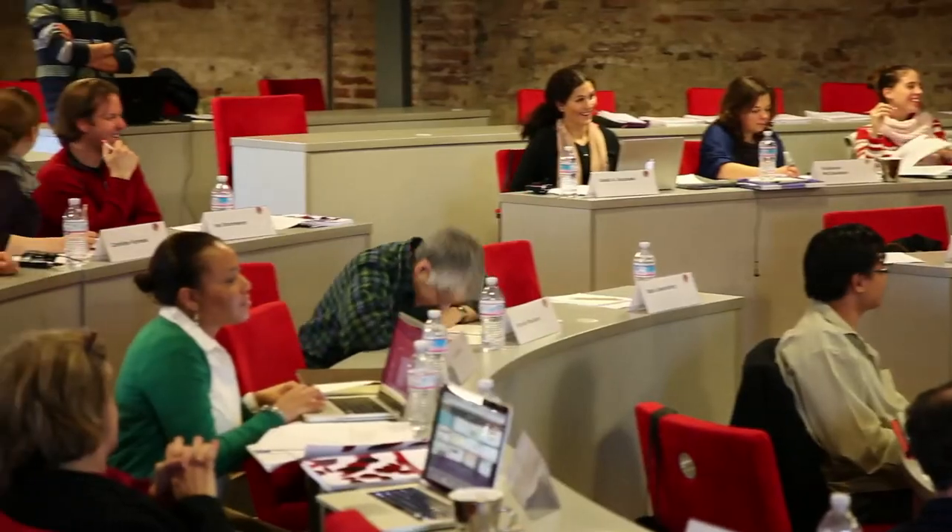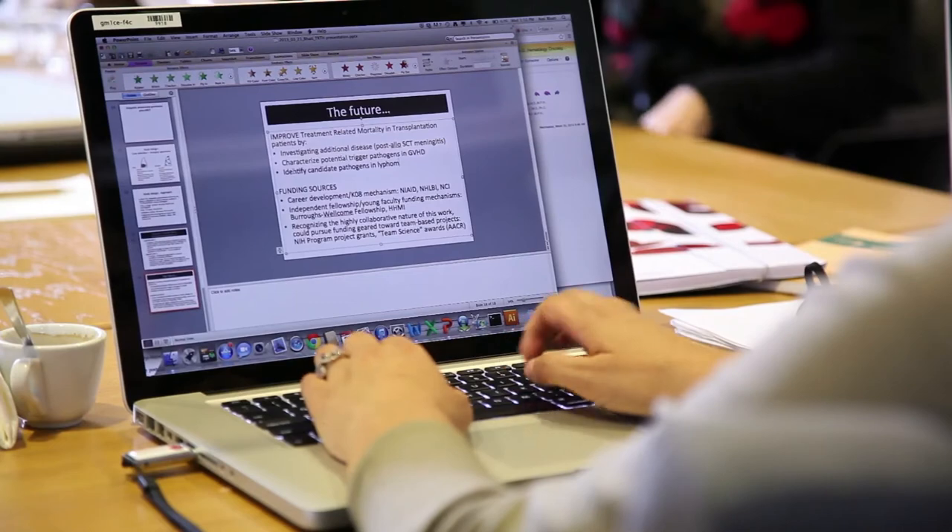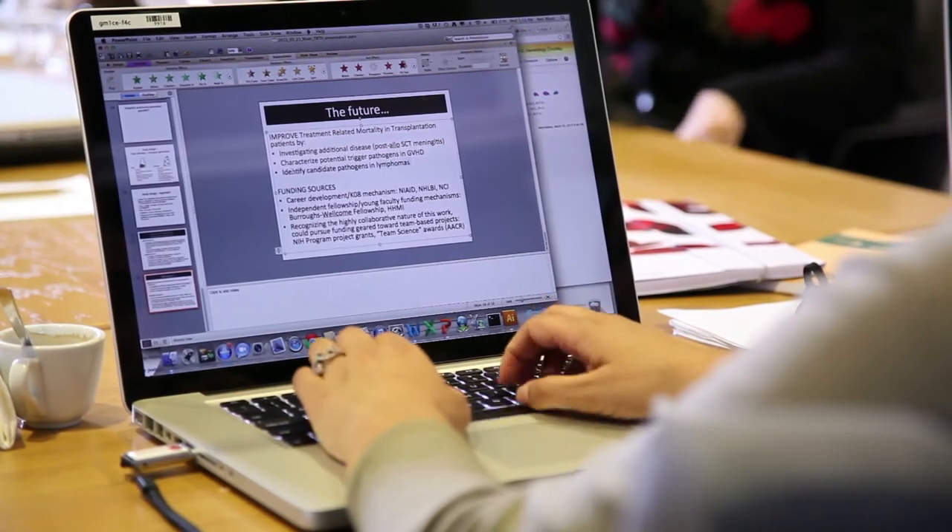The applications are open to anybody in the world who wishes to do translational research. This program is really like the world series of translational research — or maybe the world cup for the European folks. For me it made a huge difference in my career, and I think the impact is so much more valuable than any funding money could have been, because of the contacts, because of the networking, because of the friendships.